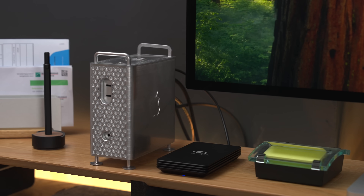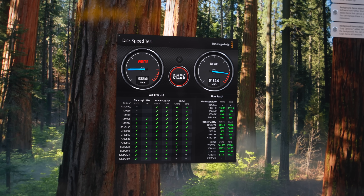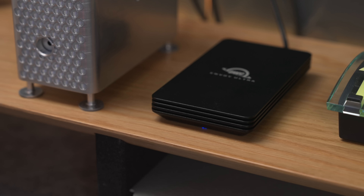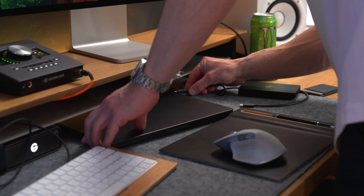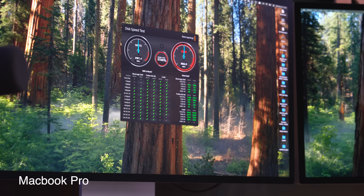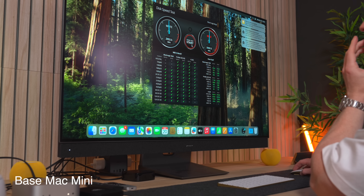The internal SSD speeds are nothing to sneeze at, so I was really curious to see how this Thunderbolt 5 external SSD would deliver — and holy crap, does it deliver. In terms of read speeds it performs exactly the same as the internal SSD, and even write speeds are consistently over 5,000 MB/s — pretty close to the max internal SSD. Editing straight off the drive should be an absolute breeze. I also tested it on the MacBook Pro and base model Mac Mini — even throttled through Thunderbolt 4 ports, these are the fastest speeds I've ever seen on an external SSD.